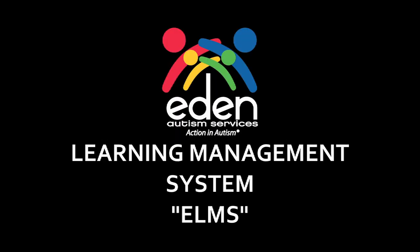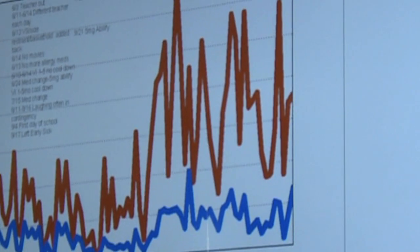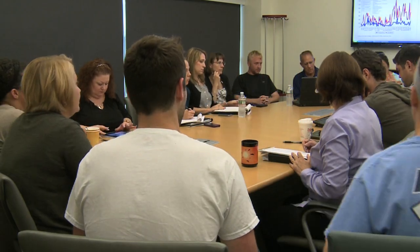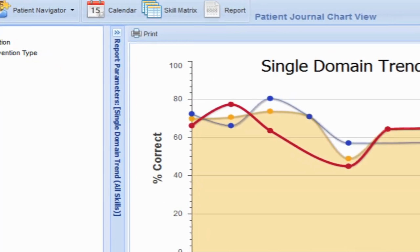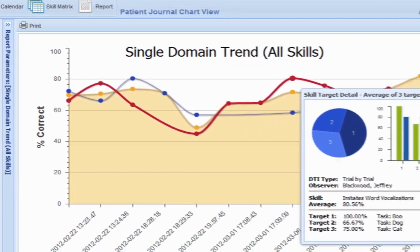Get back in the driver's seat with Eden's Learning Management System, the interactive learning management system from Eden Autism Services. More than ever, data is key to the effective education and advancement of students on the autism spectrum. Eden's Learning Management System is the best tool for educators, practitioners, and therapists in this field.